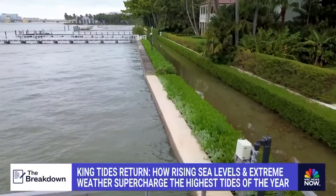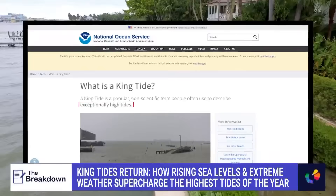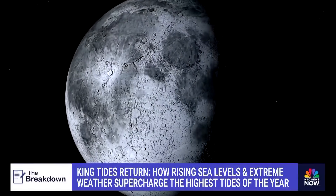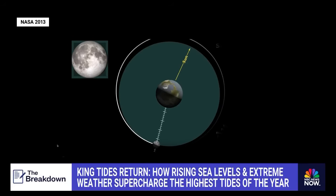King tide isn't exactly a scientific term, but it's used to describe exceptionally high tides, according to NOAA. These tides come around once or twice a year when the sun and moon align to produce a higher than normal gravitational pull. They typically come during a new or full moon, or when the moon is at its perigee — the point in its orbit when it's closest to Earth.